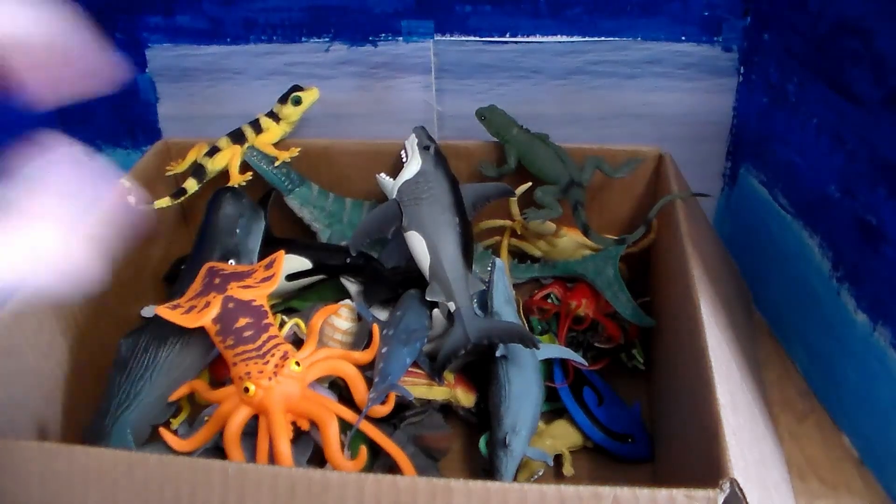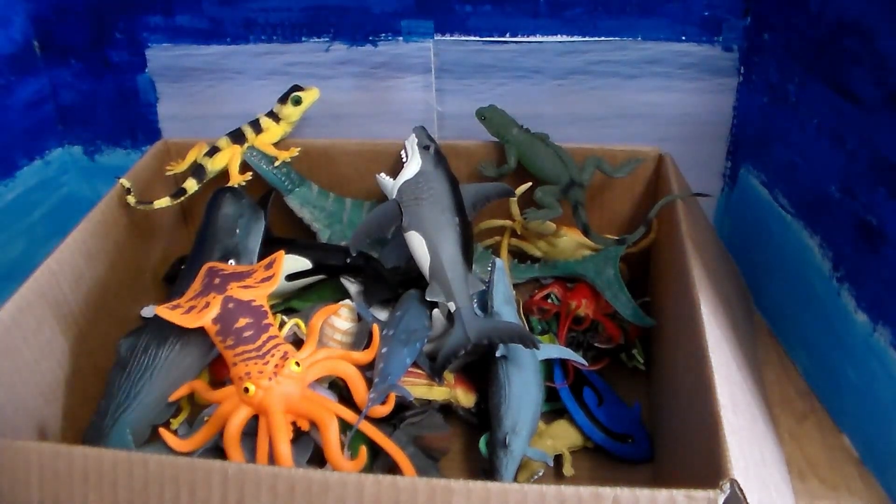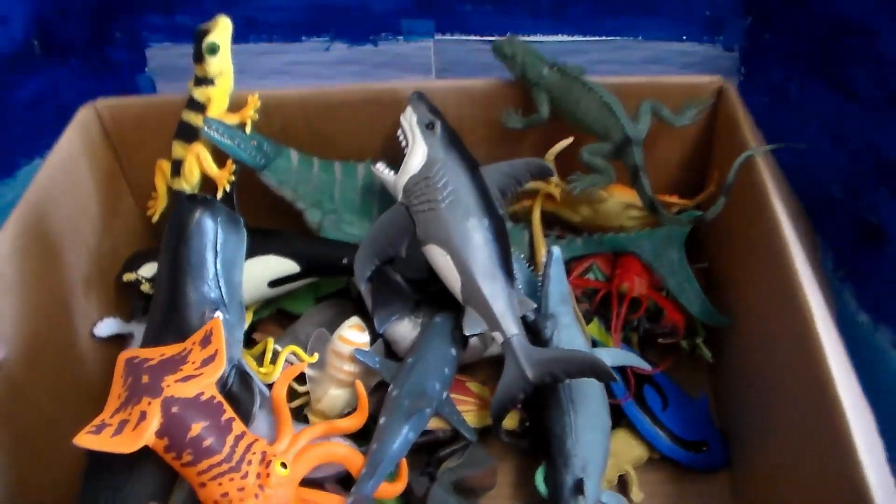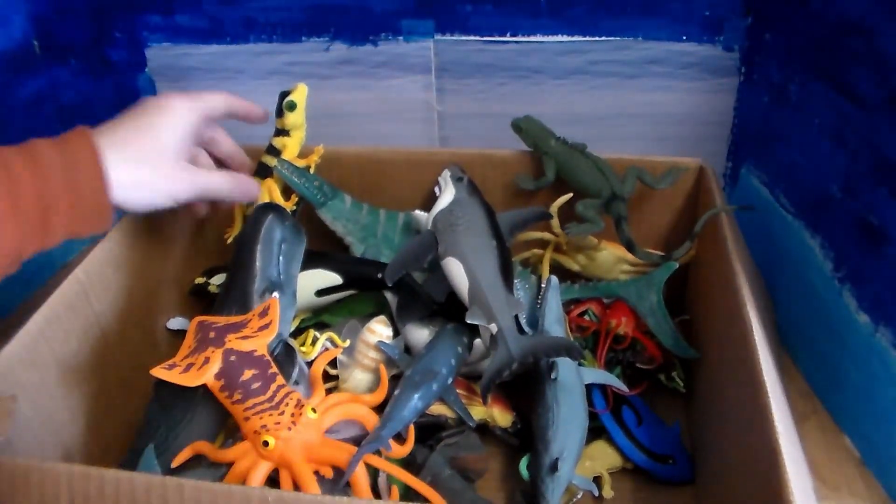So anyway, let's get into that kitchen and review these awesome toys. I've got this huge big box of toys and cannot wait to show you guys what's in here — it all looks so cool.